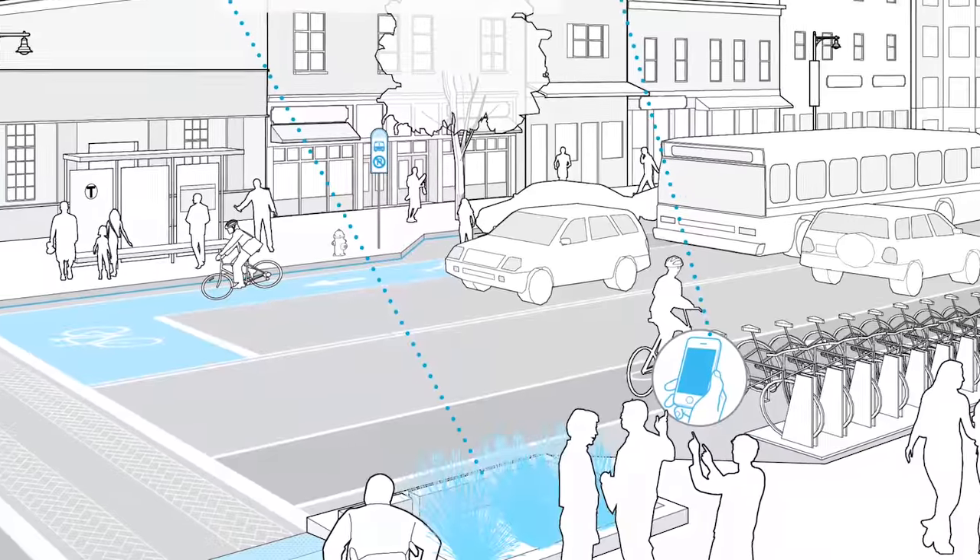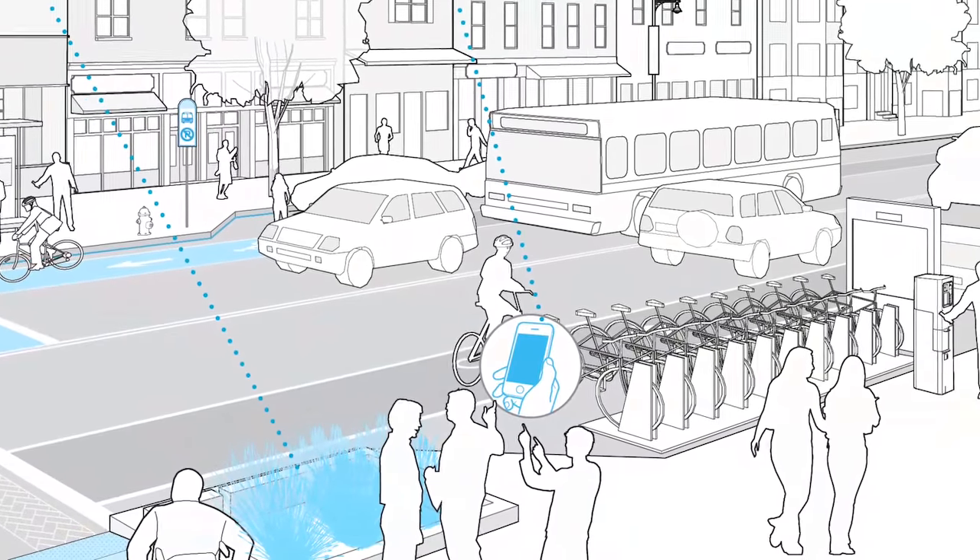We wanted to give the impression immediately that this place was Boston. Someone who is familiar with the city has an intense feeling of familiarity and comfort when looking at the streetscape design.